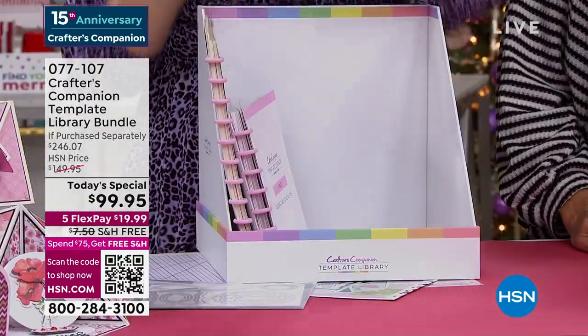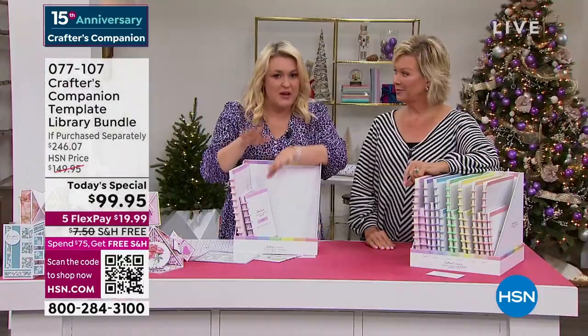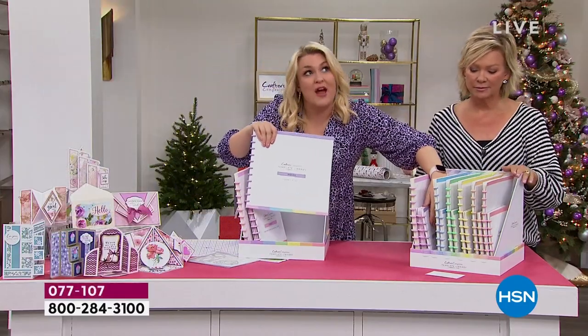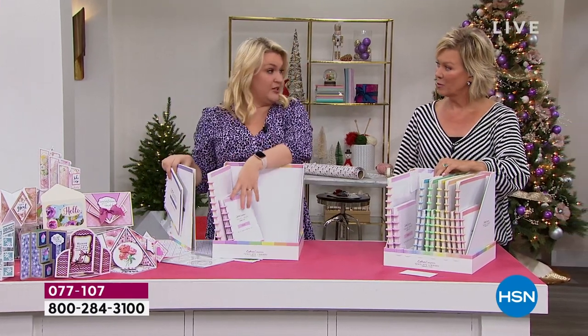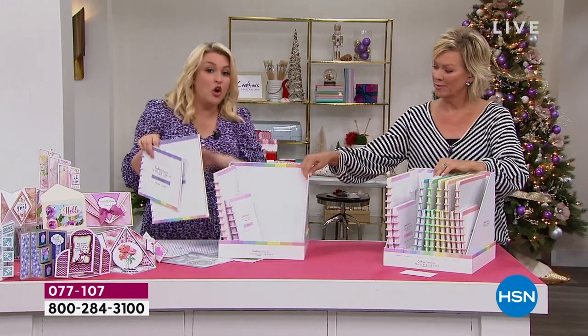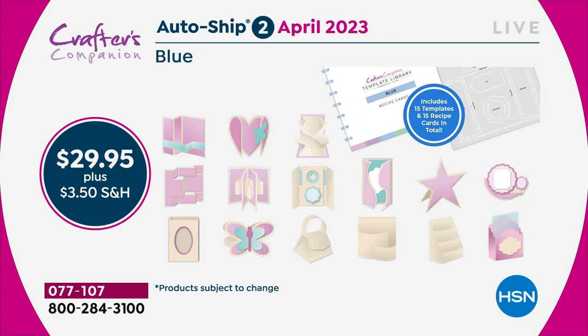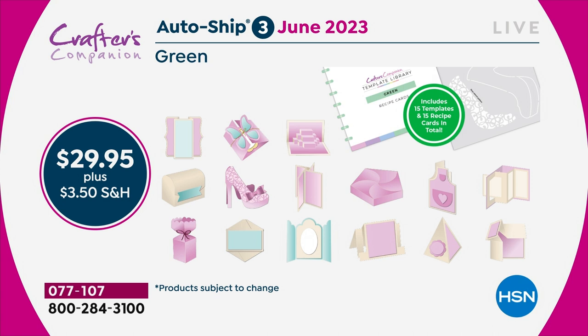We have a solution — the autoship program on this, I kid you not, is the best autoship program we've ever designed. In the original shipment, you are getting 30 templates and 30 recipe cards. Because you've got 30, you've got enough to last you through to February. Then in February, I'm going to send you the next 15 — we're going to be doing things like teacup cards and mugs. Then two months later, you'll get the next shipment. You are going to keep adding every two months throughout the year to this complete collection.